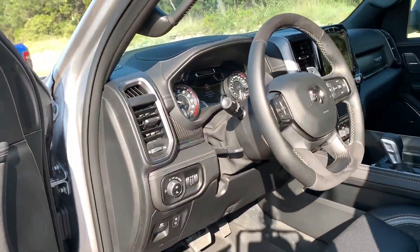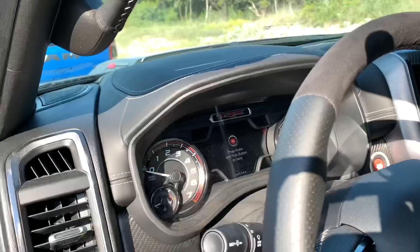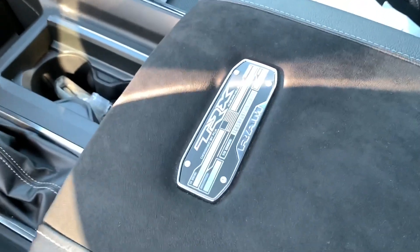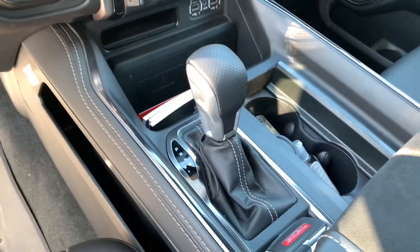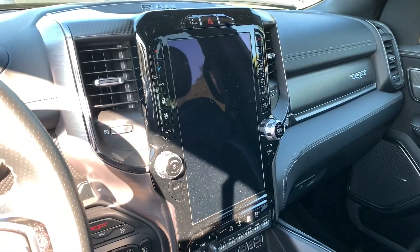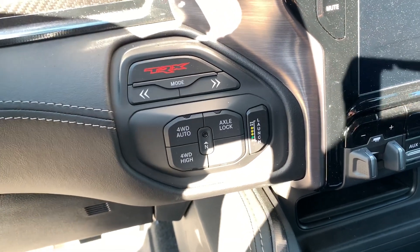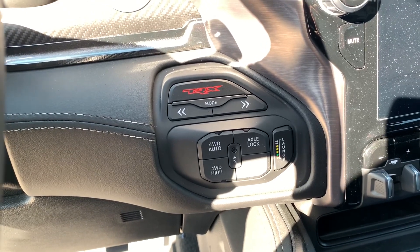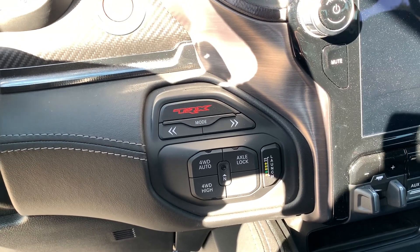Take a look at the interior. Got that new flat-bottom steering wheel, paddle shifters, T-Rex branding. There's a commemorative badge, and new for this truck, the console-mounted shifter, standard Uconnect 12-inch screen. There is even launch control in this truck, and by hitting those arrow buttons, I can switch between the eight available drive modes, including Baja and Sport.